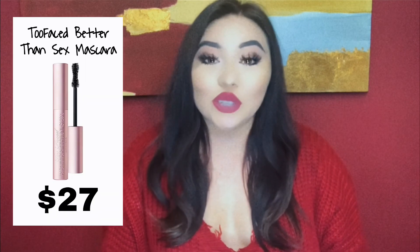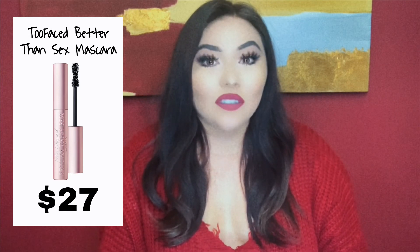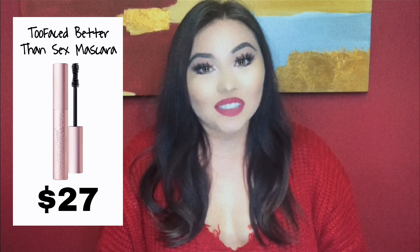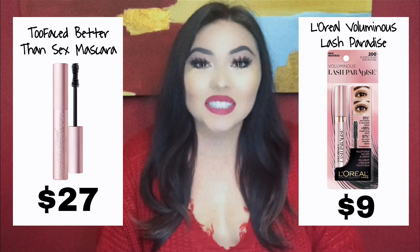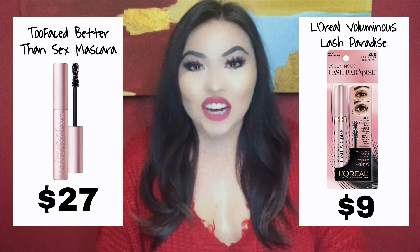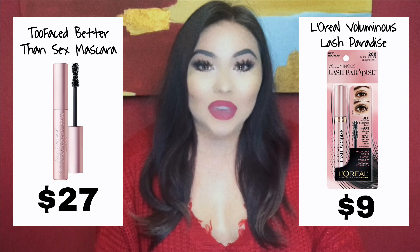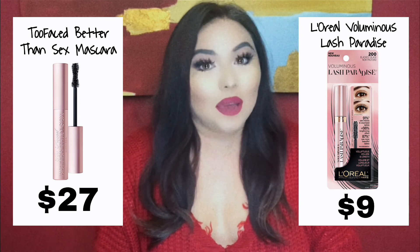Let's talk about mascara. For the high-end, we have the Too Faced Better Than Sex Mascara — that is probably one of everybody's OG favorites — but she's $27. The dupe for that mascara is the L'Oreal Voluminous Lash Paradise Mascara, and she's only $9. The packaging on these two mascaras are very similar — they're both that beautiful light pink — and they definitely perform exactly the same in my opinion.